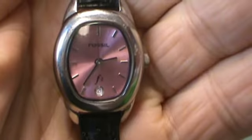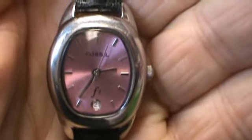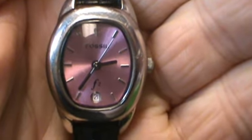Memorial Watch here. We have a ladies Fossil. It has the date. It's running perfect. It has a brand new battery.